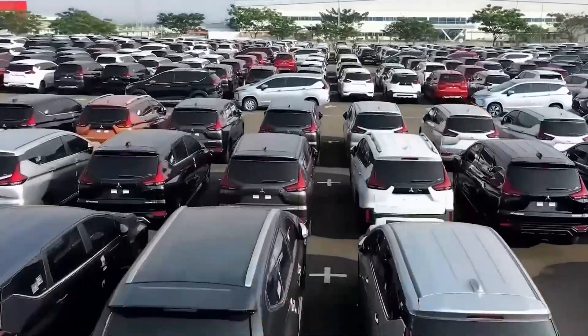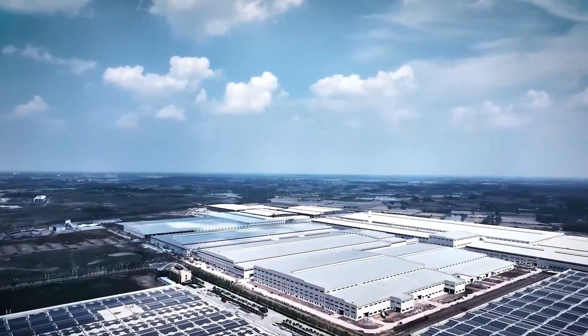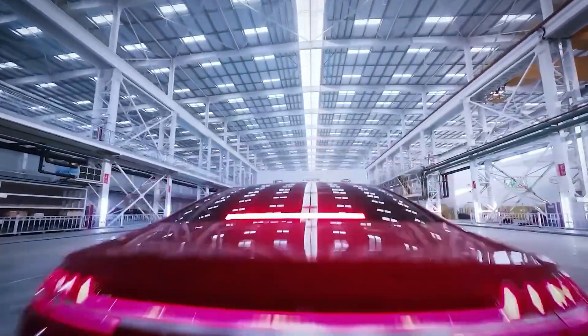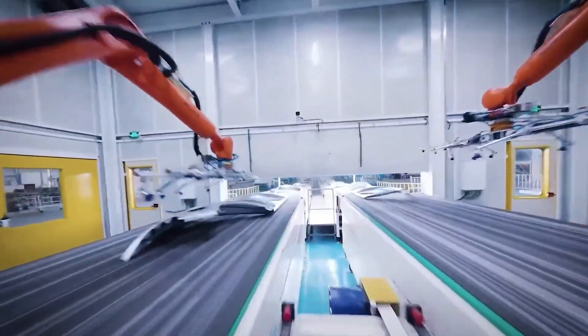BYD and Tesla are two big names in the electric vehicle world. They are not just building cars — they are building massive factories, also known as megastructures. These structures help them make cars faster and in larger numbers. Both companies want to lead the EV market by making better and cheaper cars.